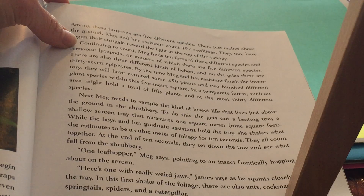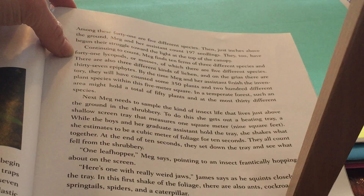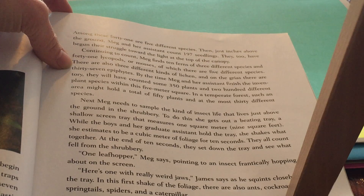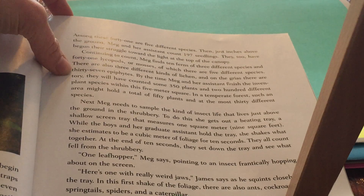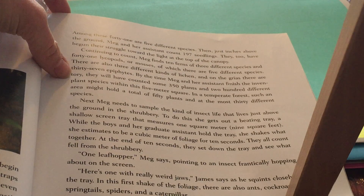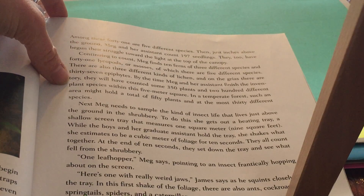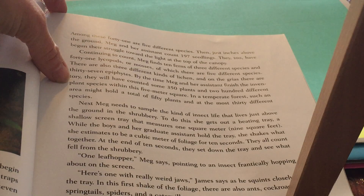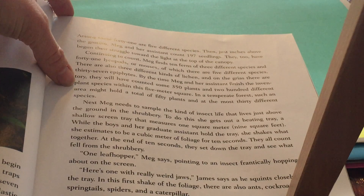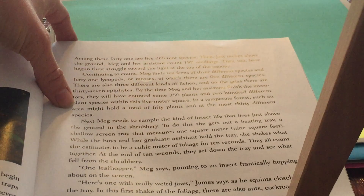Continuing to count, Meg finds 10 ferns of three different species and 41 lycopods or mosses, of which there are five different species. There are also three different kinds of lichen, and on the grius there are 37 epiphytes. By the time Meg and her assistant finish the inventory, they will have counted some 350 plants and 200 different plant species within this five-meter square. In a temperate forest, such an area might hold a total of 50 plants and at most 30 different species.